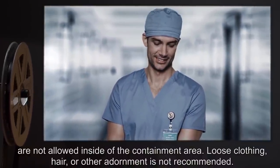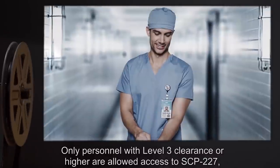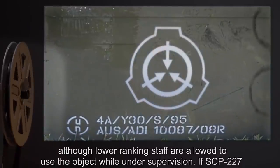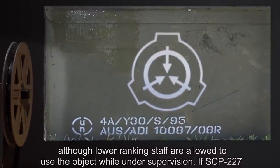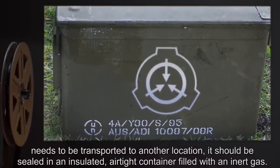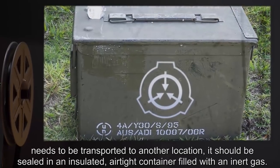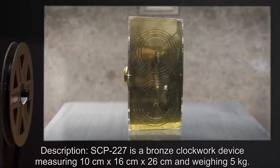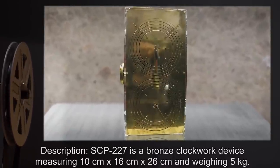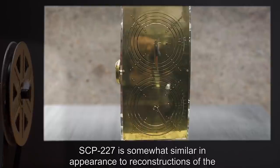Loose clothing, hair, or other adornments are not recommended. Only personnel with level three clearance or higher are allowed access to SCP-227, although lower-ranking staff are allowed to use the object while under supervision. If SCP-227 needs to be transported to another location, it should be sealed in an insulated airtight container filled with an inert gas. Description: SCP-227 is a bronze clockwork device measuring 10 centimeters by 16 centimeters by 26 centimeters and weighing 5 kilograms.